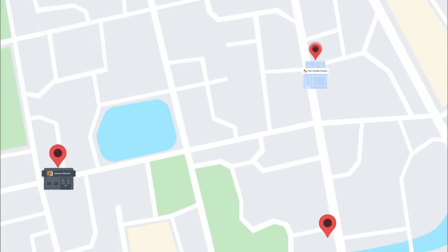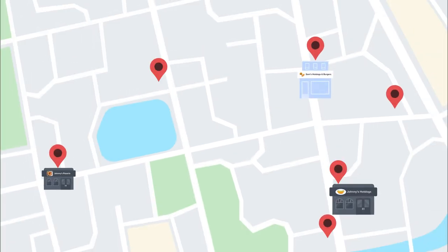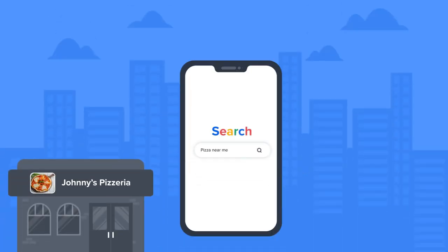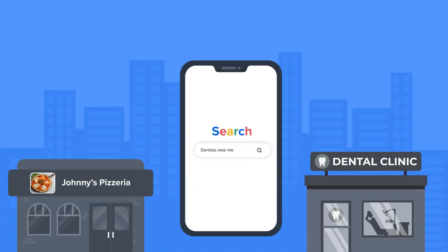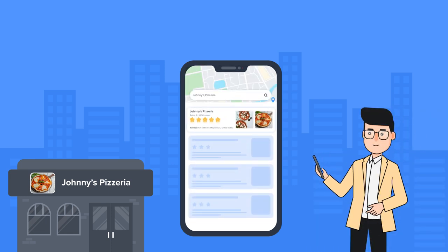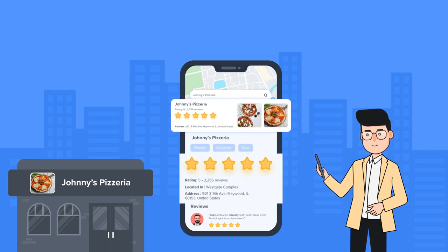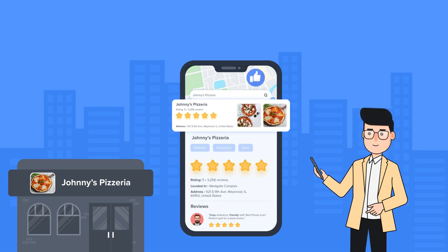People seek reliable and trustworthy options for any product or service, like choosing where to eat or which dentist to visit. You have to make them feel confident in choosing you. No matter what you offer, your business must look credible and trustworthy.